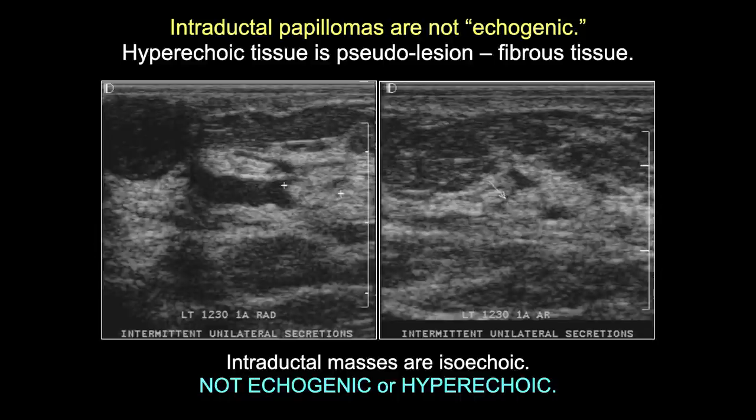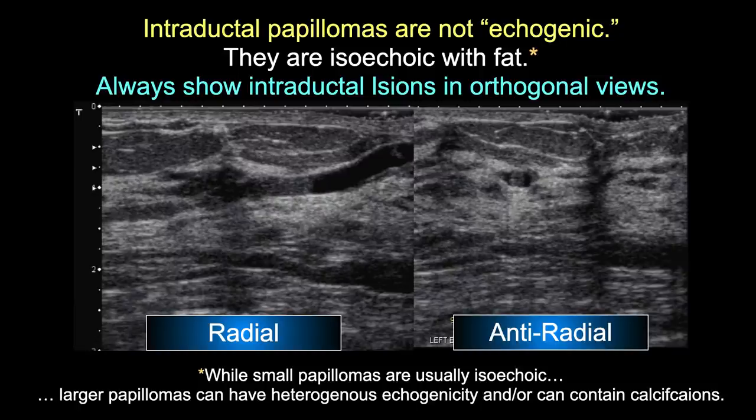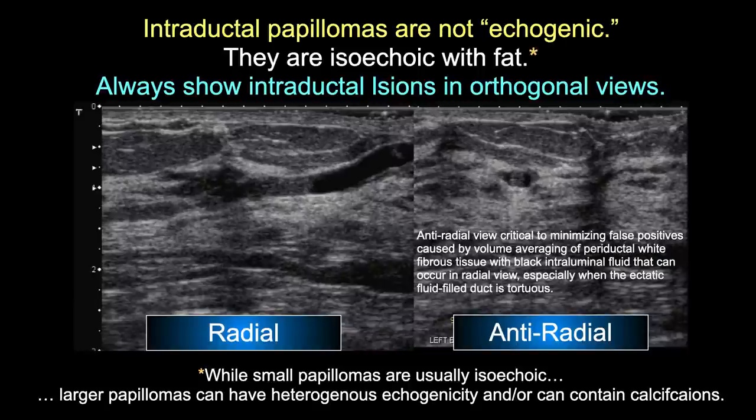The literature describes papillomas as 'echogenic' - a garbage bag term. Papillomas are virtually never hyperechoic unless they're micropapillary. Most papillomas are isoechoic or heterogeneous. You can see that in the radial view it's about the same echogenicity as surrounding fat. It's always important to have both radial and anti-radial views because you can volume average perioductal fibrous tissue with intraluminal fluid and create a pseudo-isoechoic lesion - the anti-radial view confirms it's real.